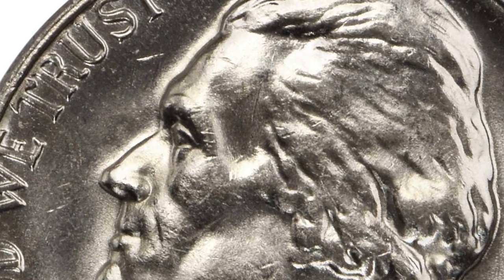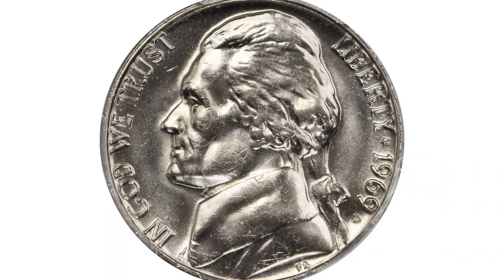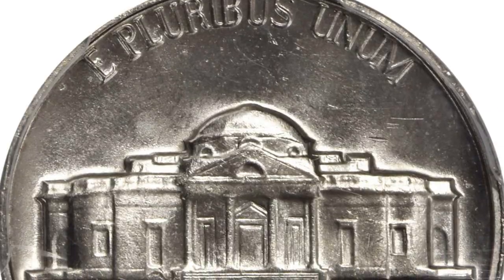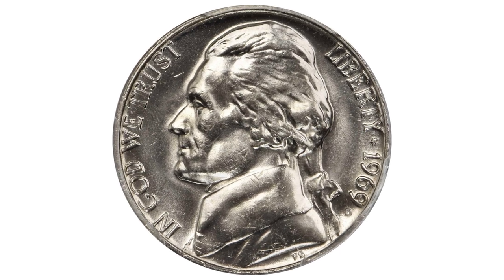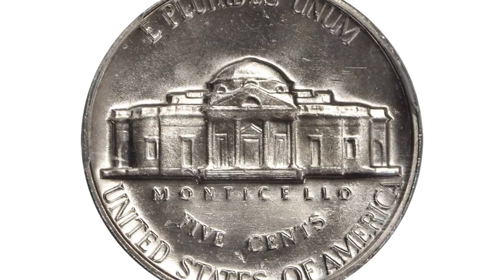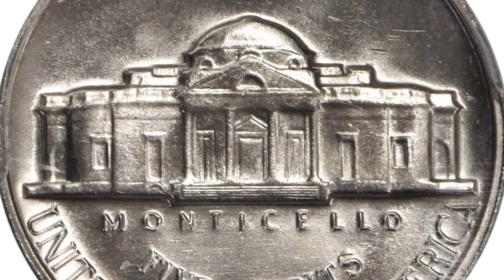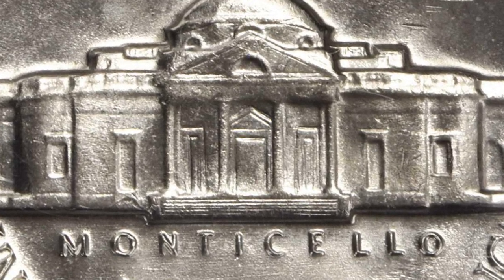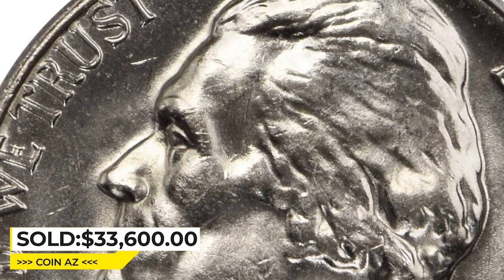This incredible 20th century rarity boasts a brilliant platinum-white complexion and pearlescent luster on each side. The surfaces are comprehensively frosted with faint proof-like reflectivity apparent in the fields. Perhaps most impressive is the profound definition exhibited by the design elements throughout. Monticello steps are nicely delineated, remaining entirely unobscured by abrasions. Among representatives of the issue, this piece rests at the pinnacle. It was sold for $33,600 at Stack's Bowers auction.